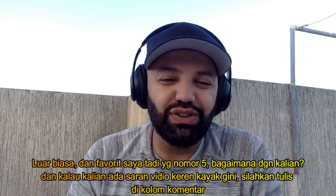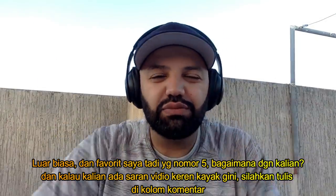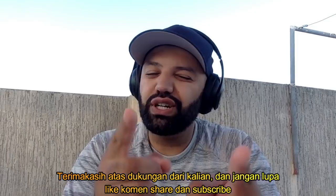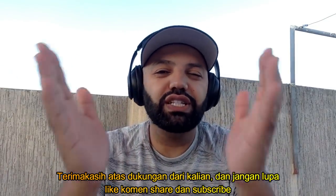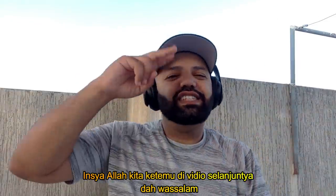If you have more cool videos like this for me to check out, please put them in the comment section below. And as always, thank you very much for all your love and support. Please don't forget to like, comment, share, and subscribe. I hope you guys have yourself a wonderful day. Take care, and inshallah I'll see you guys in the next video. Take care, and wassalam.